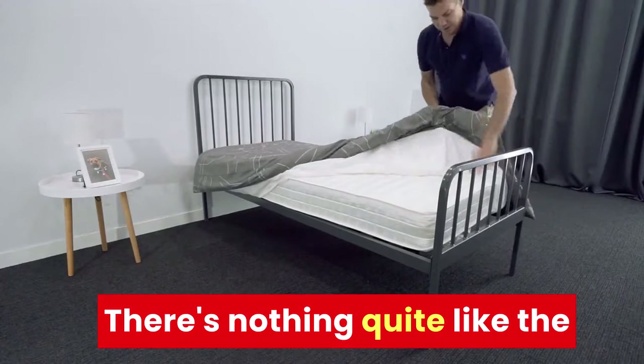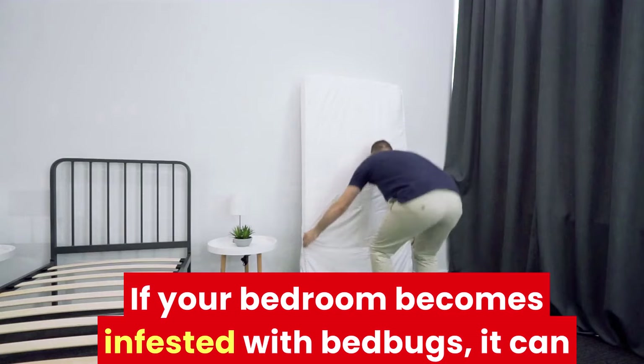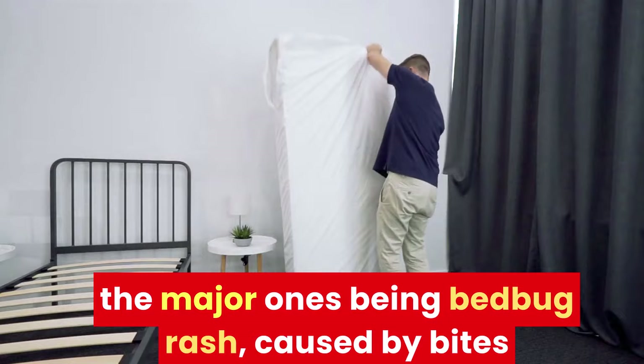Bed bug rash. There's nothing quite like the comfort of your own bed, but that comfort can be compromised by bed bugs. If your bedroom becomes infested with bed bugs it can lead to all manner of issues, with one of the major ones being bed bug rash, caused by bites that the bugs leave on your body when feeding.